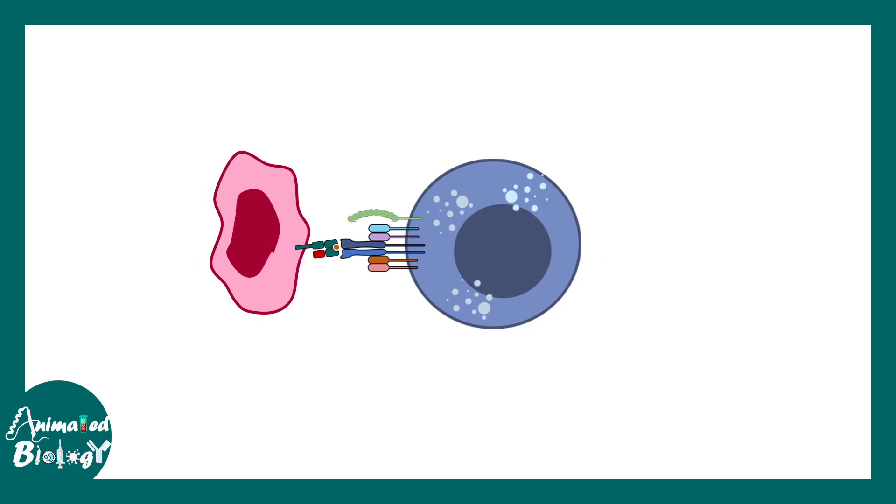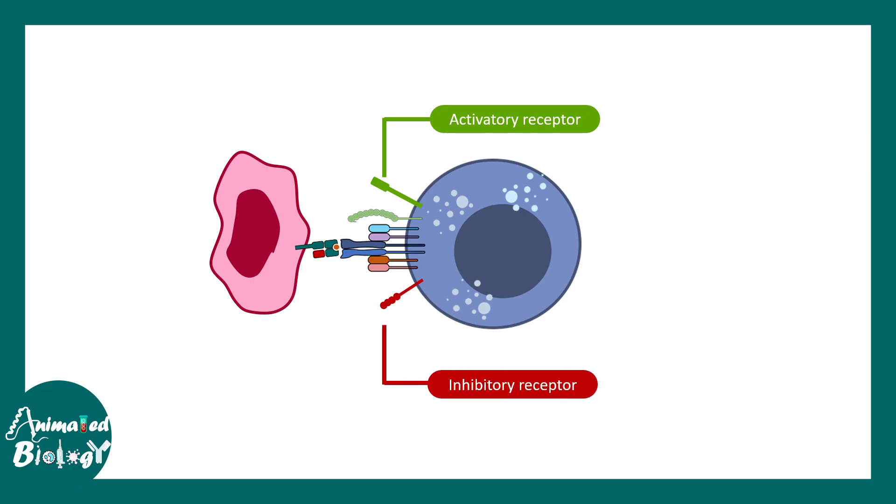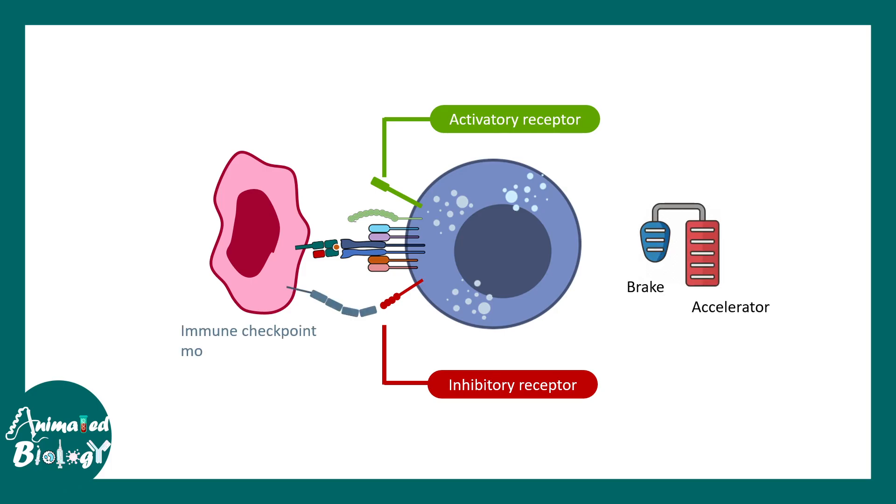There are two types of interactions that can happen with the cancer cell: activatory receptors on the T cell and inhibitory receptors on the T cell. They work like brakes and accelerators. Immune checkpoint molecules are one kind of molecule that engage the brakes in the CD8 positive T cells, and they are used by the body to modulate immune responses. Cancer cells learn to mimic that response and inhibit the T cell response.